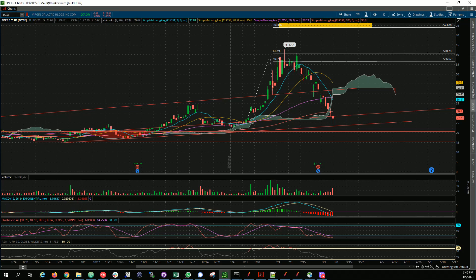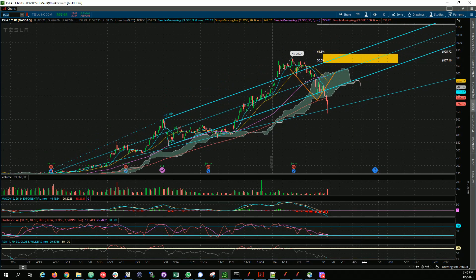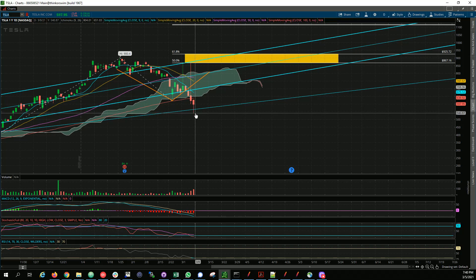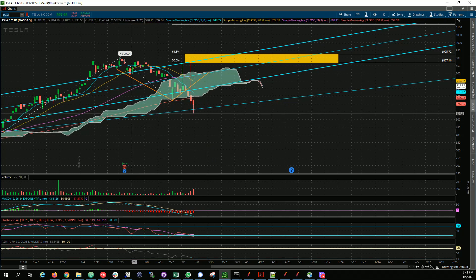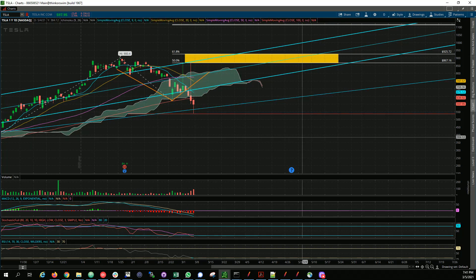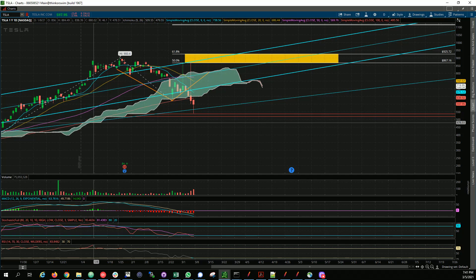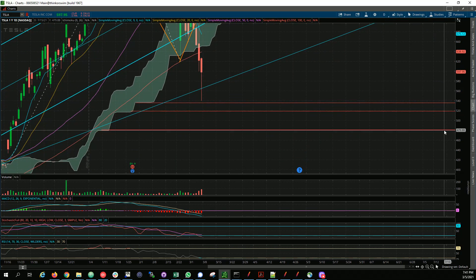Let's take a look at Tesla. I tweeted today that it's approaching the bottom of the channel where it should reverse. It actually broke down a bit, but technically it lined up to the flat cloud — the cloud is usually a good support area for any drop, and it was spot on. Next support areas are 520 and 480.